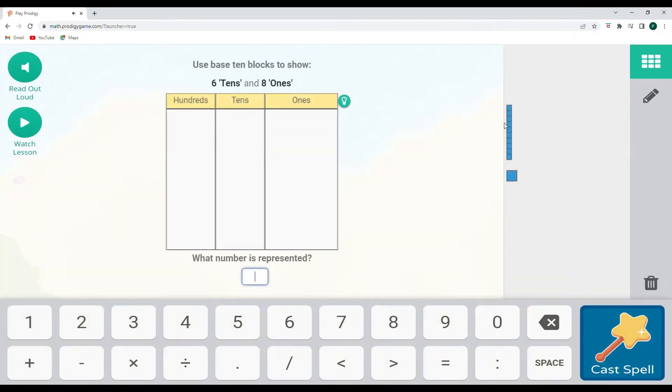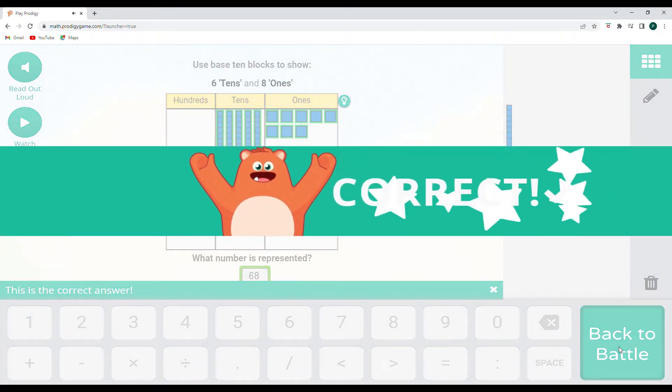Falling Star Smash. Six 10s and eight ones — count with me: 10, 20, 30, 40, 50, 60 — then 61, 62, 63, 64, 65, 66, 67, and 68. Six 10s and eight ones is 68. Let's cast that spell!